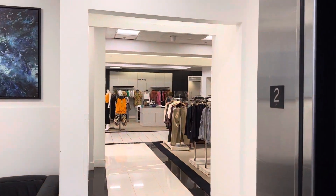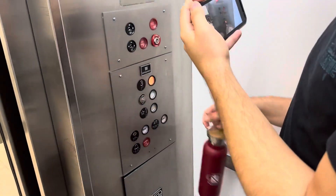This is the second floor. We're gonna go to three. And we're going to three.